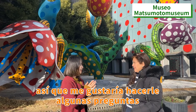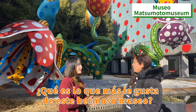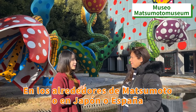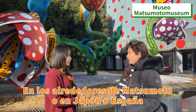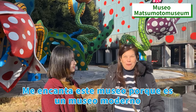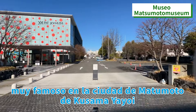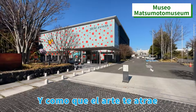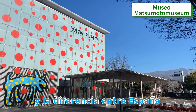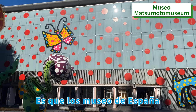So I would like to ask you some questions. What do you like the most about this beautiful museum? And what makes this museum different from other museums around Matsumoto, around Japan, and around Spain? I love this museum because it's a modern museum, very famous in the city of Matsumoto, of Kusama Yayoi. And the art really attracts you.